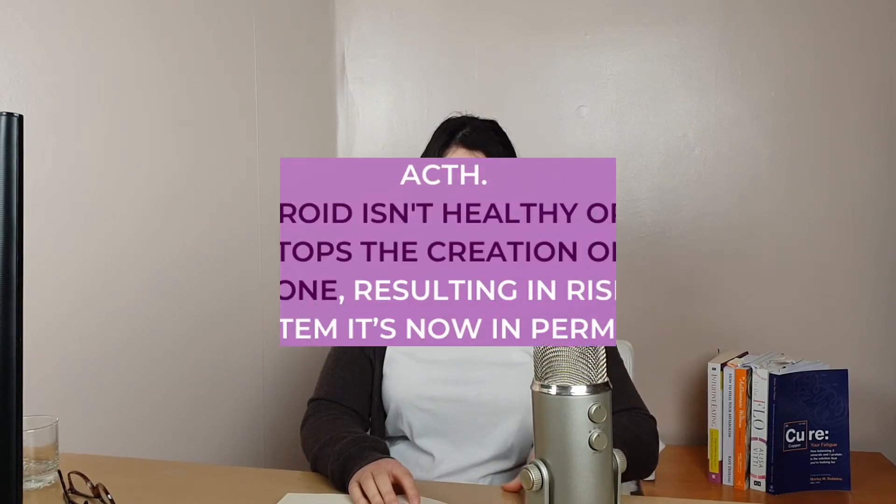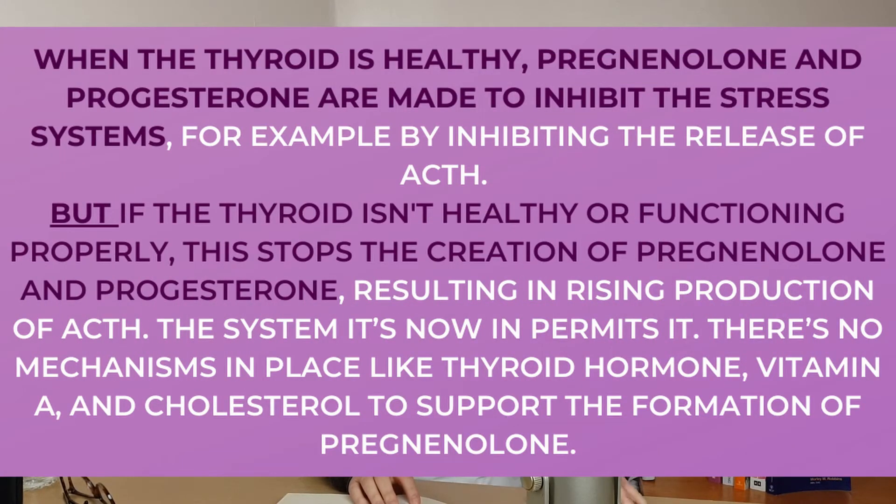You can then use other markers to confirm whether ovulation has occurred. In Dr. Broderbarn's book, Hypothyroidism: The Unexpected Illness, he explains that testing your body temperature is a great way of assessing thyroid health. Hypothyroidism — not producing enough thyroid hormones — can impact ovulation, so testing your temperature can also give an indication of your thyroid health. When you work on thyroid health and lowering estrogen, you can support ovulation and progesterone production.